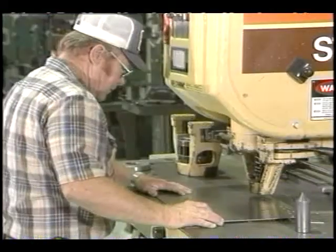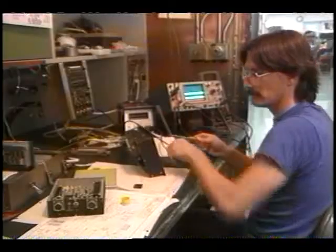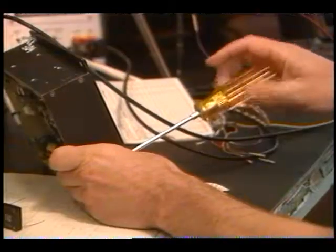There are shops at Dryden where finely tooled aircraft parts are made. In another section, people repair, build, and install electronics and other aircraft parts which keep the planes in the air.